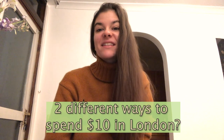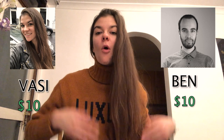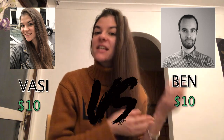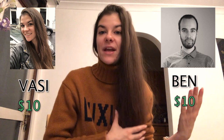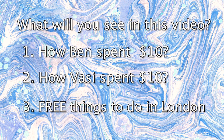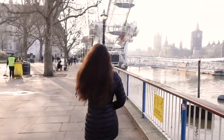I wanted to show you two different ways you can spend ten dollars in London, so I also invited Ben to take part in this video. I will have my own budget of ten dollars and he will have his as well — you have to tell us in the comments who you think spent it better. But as you'll see, ten dollars didn't really last long, so I also wanted to give you some ideas on things you can do totally for free in London. Some are quite trivial, but others are Vasi-approved, so stay tuned.